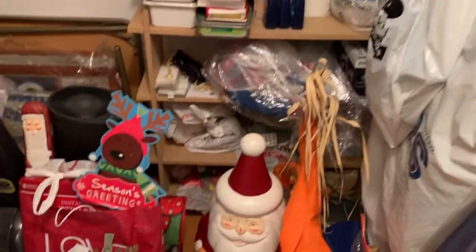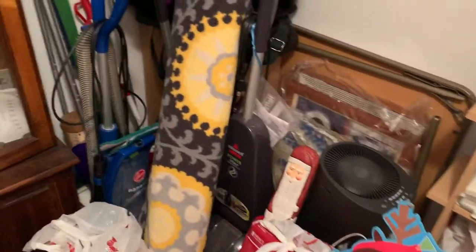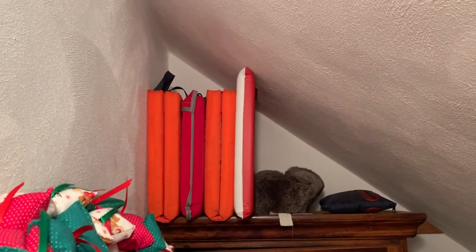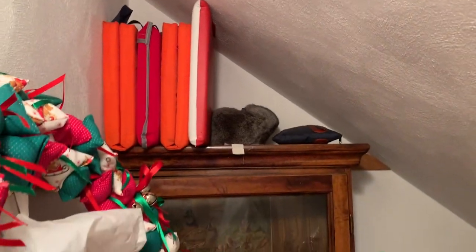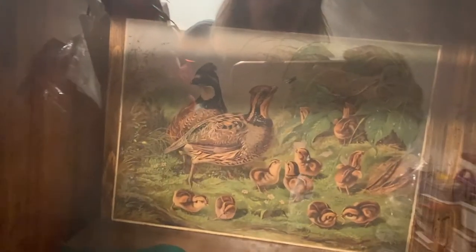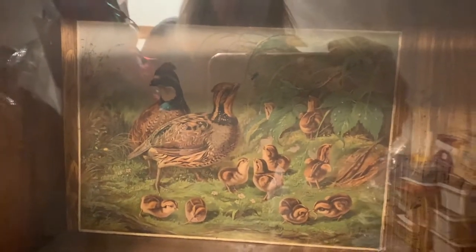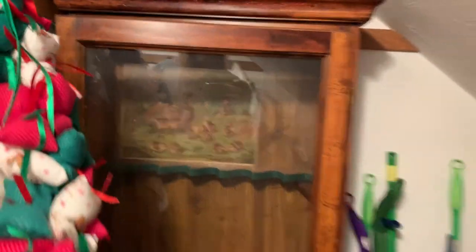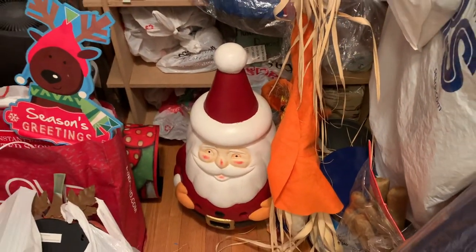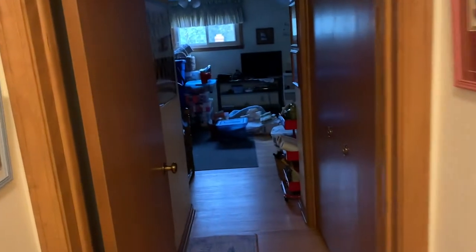Let's check out what's in this closet. So in here we've got some Christmas decorations, a couple of vacuums, some stuff in bags, and what looks like some life jackets up there. But then you've got this nice old wood cabinet that has little pheasants and baby pheasants in it — that's really cool. There's also a really cool Santa Claus down there.